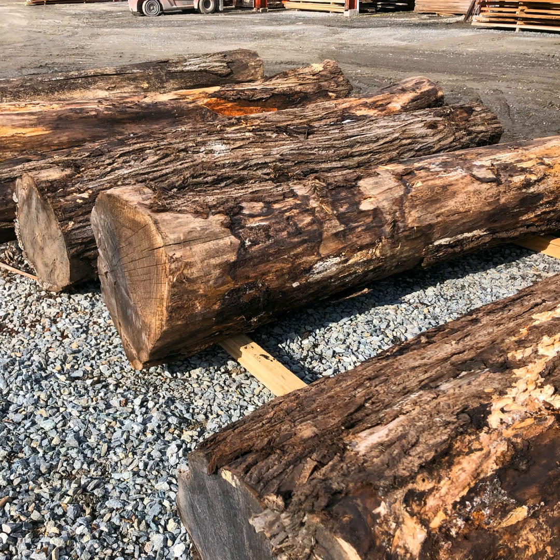Where are you sourcing the logs? How are you getting the logs? And what are you doing with the logs? Because there's a lot of care and feeding of the logs before you actually saw them. Let's talk about sourcing them.